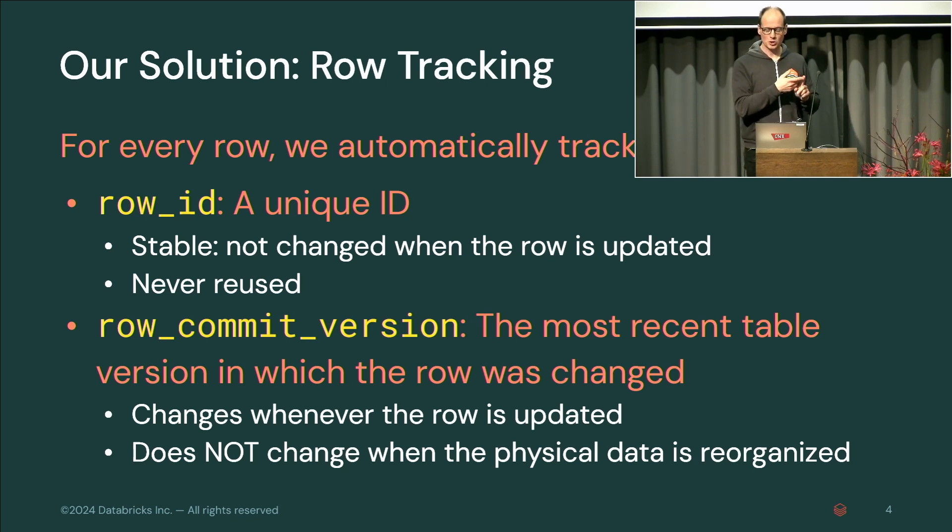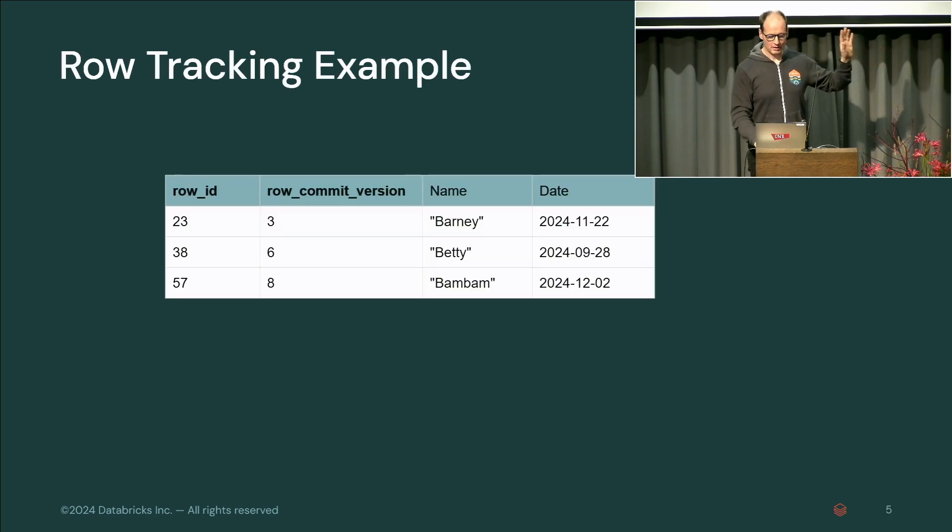When a row is inserted, you get the table version when it was inserted, and when it gets updated, that number gets bumped to the version in which it's updated. This doesn't change when the data is reorganized — it's not a physical thing. This is all at the logical level, and it's automatic and hidden, so it's not part of the schema, but you can get it for any row. Every row ID is unique, and the row commit versions say when the row was inserted or updated.